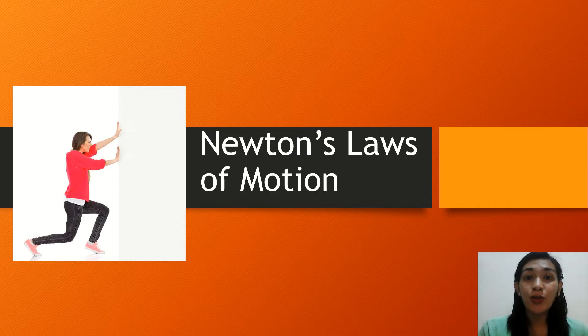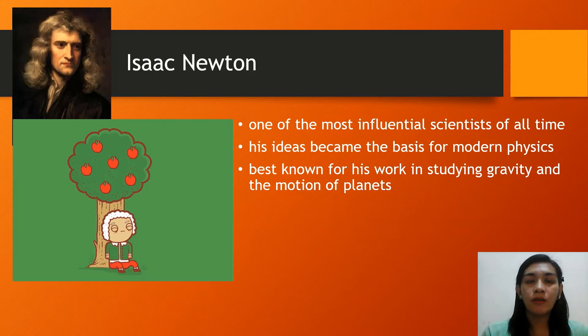These laws of motion were actually proposed by Isaac Newton. Isaac Newton is one of the most influential scientists of all time and his ideas became the basis for modern physics. He is more known for his works in studying gravity and the motion of planets, but he also proposed the three laws of motion which we would be highlighting in this video.